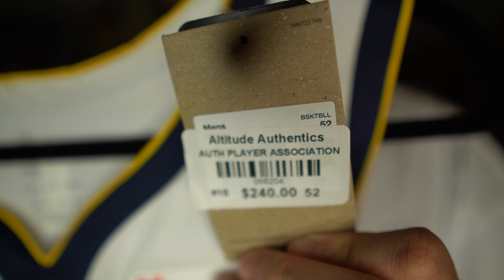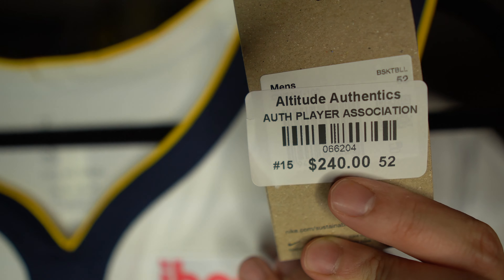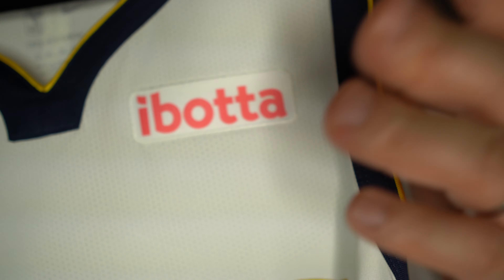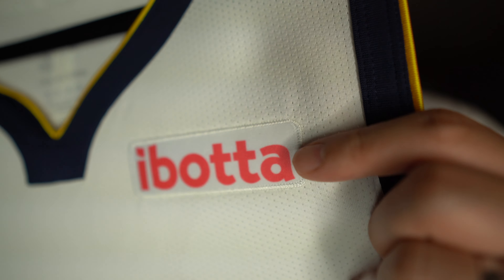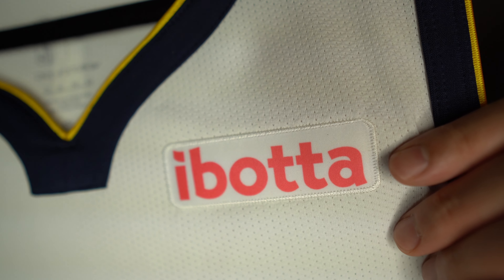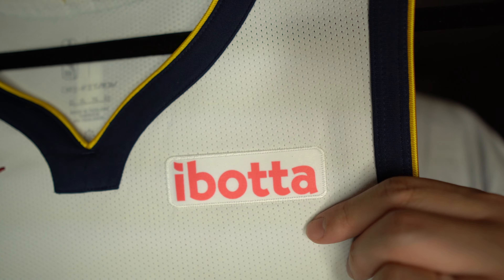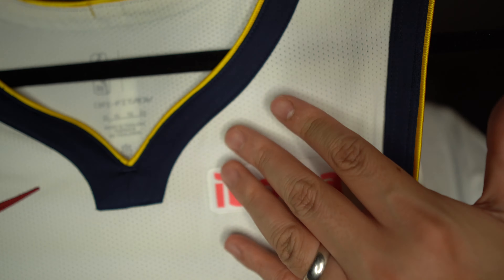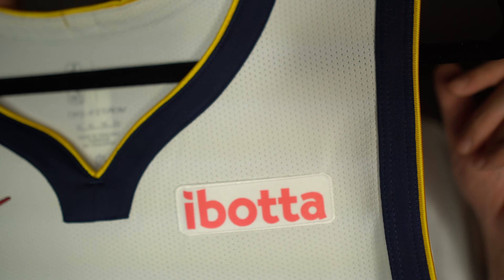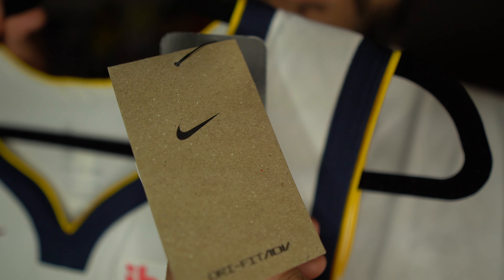Let me start off by sharing the tags. As you can see, there's the Altitude Authentics with the $240 price mark. The reason why that extra $40 is present is because of the Sponsor Patch that the Denver Nuggets are currently wearing, which is Ibotta. That's the reason why this jersey was $240. If you decide to buy this without the Sponsor Patch, the Authentic will be about $200 US dollars.